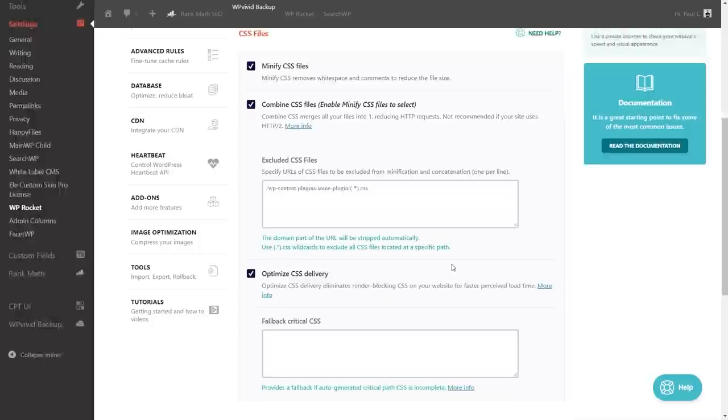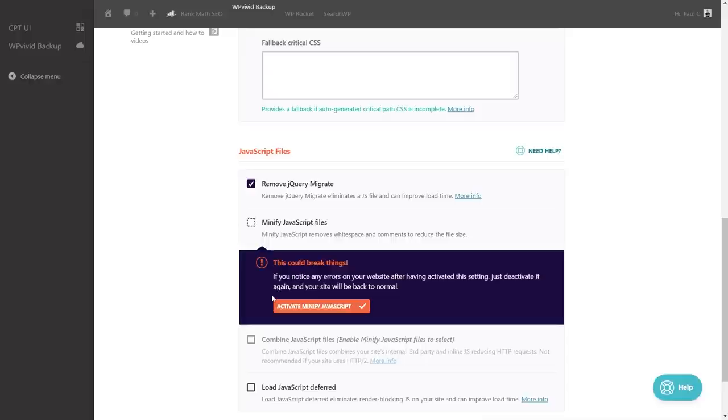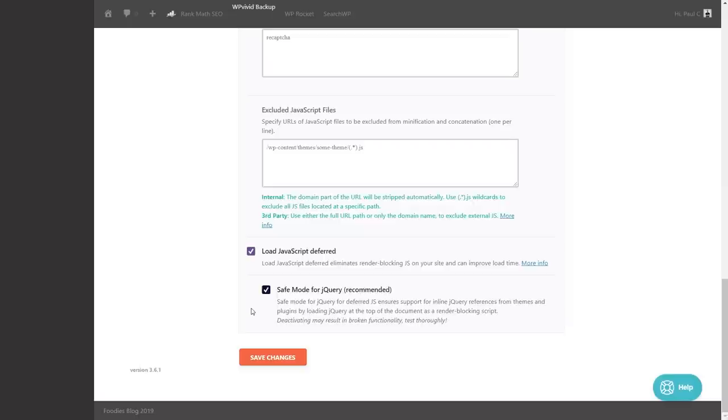Now let's try the JavaScript settings. Options include removing jQuery Migrate, which eliminates a JS file to improve load time; minifying JavaScript files; and loading JavaScript deferred. Again, WP Rocket warns these could break things — this is why you should always test before committing. We'll combine those and enable deferred loading. If anything goes wrong or things slow down, we can simply revert.